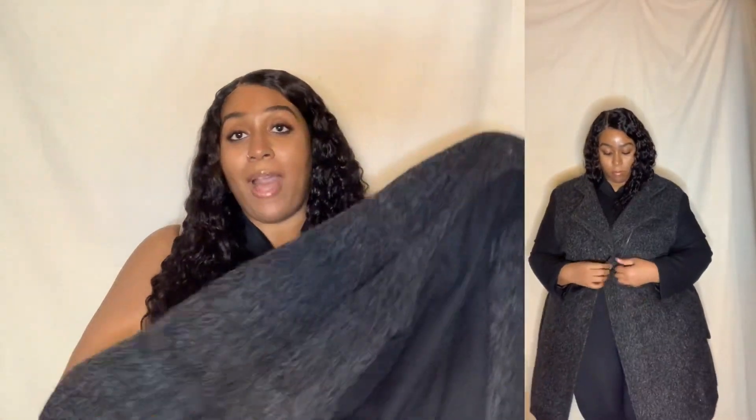Hey, welcome back! I'm Brittany and this is the Brittany Inc channel. Since winter is coming, what better time to show y'all my coat collection — or just all the coats that I have. I've actually donated quite a few as I was trying them on, but we're just going to jump right in. I will link what's available below because some of these coats I've had for nearly 10 years.